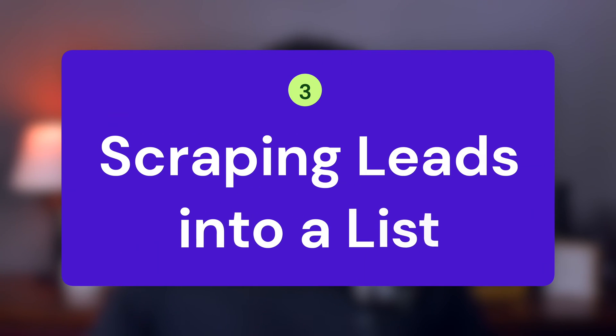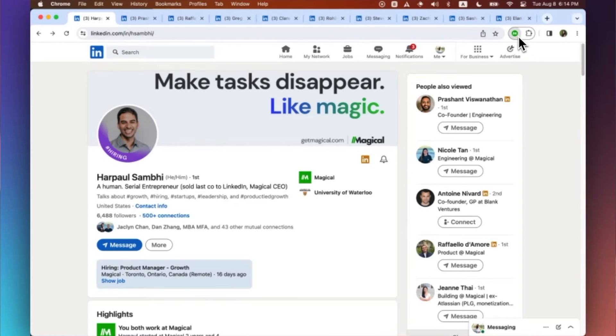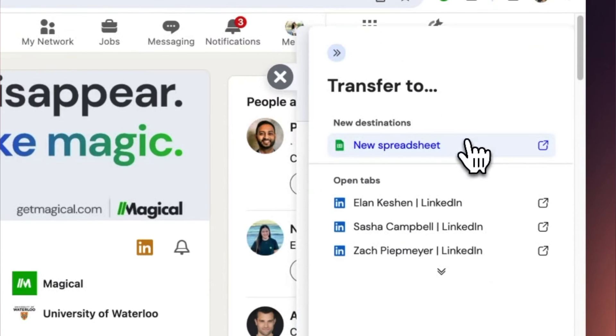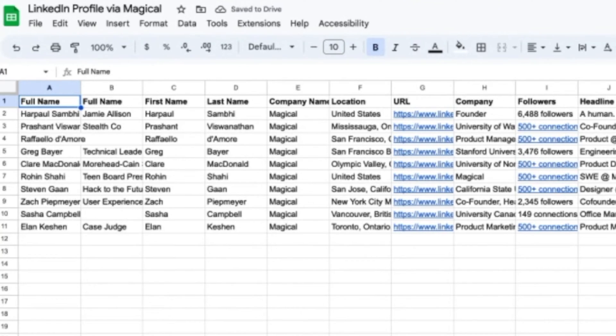Now let's talk about scraping leads into a list — turning LinkedIn connections into leads with Magical. Say goodbye to the arduous task of copying and pasting lead information into spreadsheets. Magical transforms this process with a robust feature that scrapes LinkedIn data with precision. Imagine populating a Google Sheet in a few clicks with names, titles, companies, and even emails, thanks to its smart enrichment feature. No more manual entry, no more data entry errors — just seamless integration that keeps your sales pipeline flowing. This isn't just a time saver; it's a game changer, giving you more freedom to connect and create meaningful relationships with your potential clients.